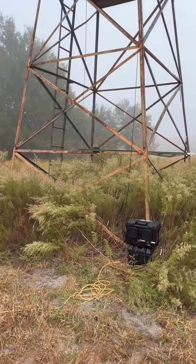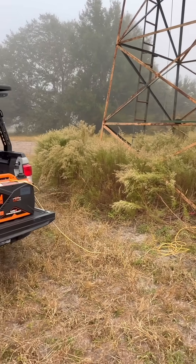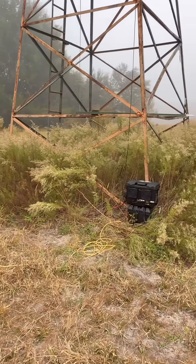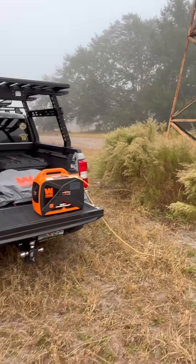I think we'll be able to reach about three, three and a half miles with that today. I'm going to test it a little later and see how far we can go. Cuban camping from the woods!